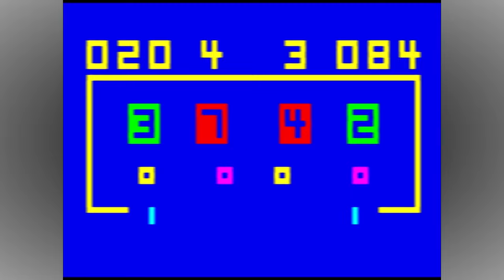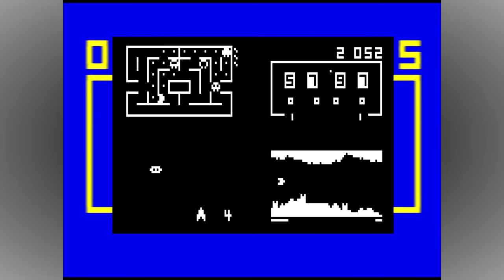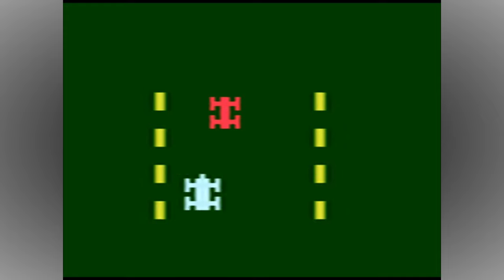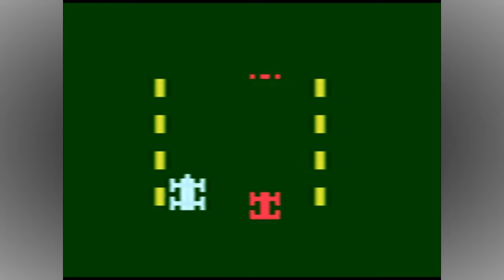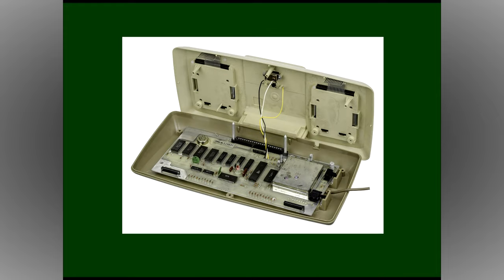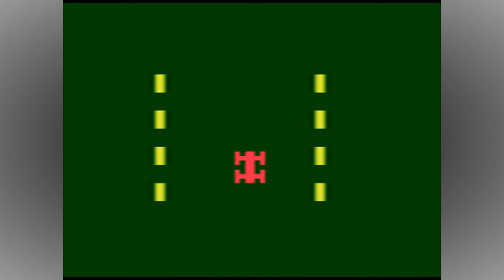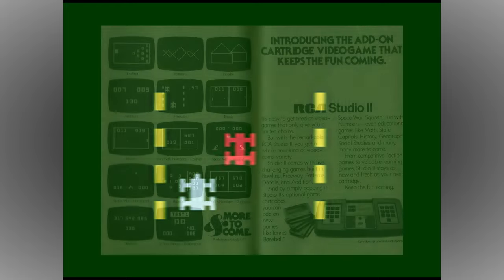If you have any knowledge or experience of the Studio 2, then you'll know that it only produced black and white visuals. But further research shows that this wasn't the original intention. The original design for the console included a circuit to output colour, but at some point during its development, this was removed. Some have speculated that this was purely a cost-saving measure, but it's also possible that they couldn't get it working correctly for the date of the Studio 2's release in January 1977.